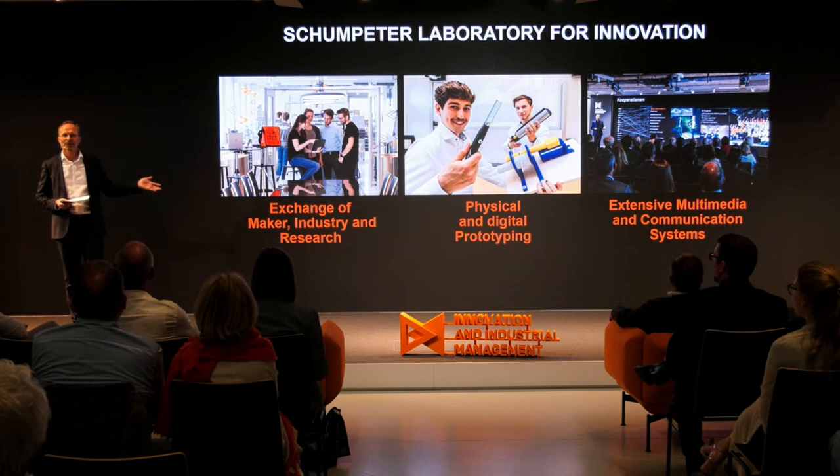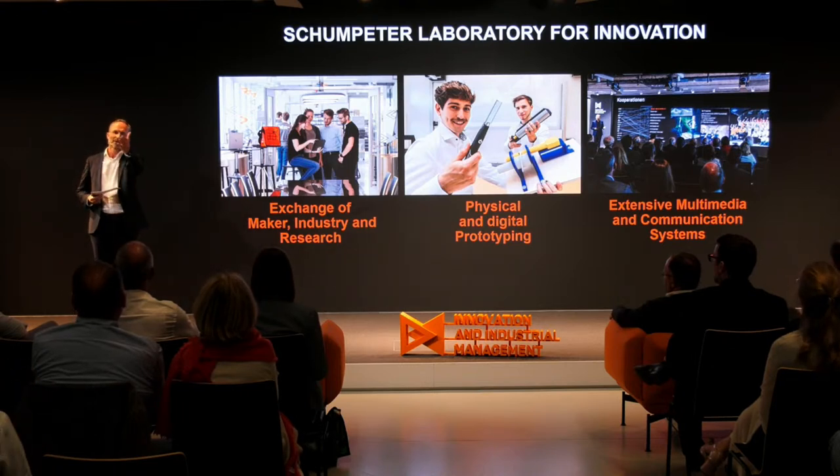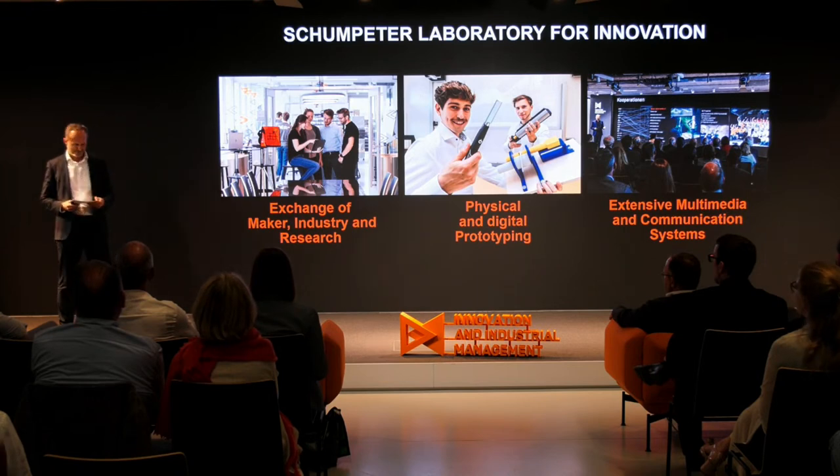Here where we are right now, we invested quite some money in an extensive multimedia and communication system so that we can connect with the world. We introduced that in 2019 right before the pandemic started, so we used this infrastructure quite extensively the last three years. But I was standing here alone looking at a camera and nobody was in the room — it was not so nice.